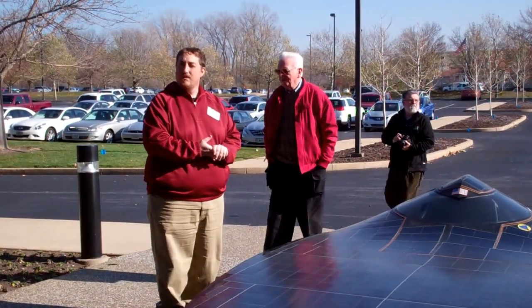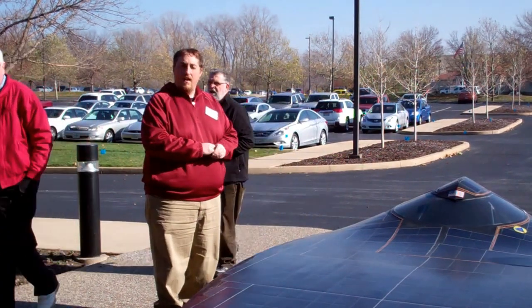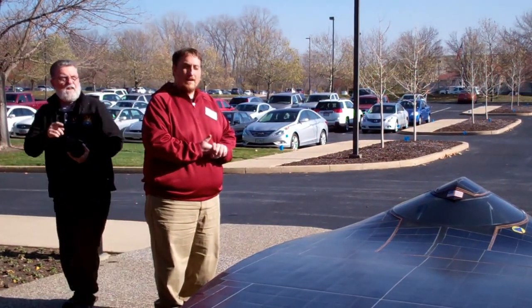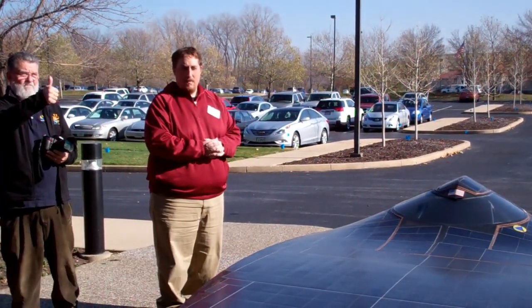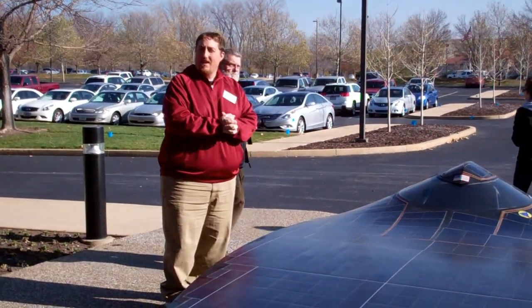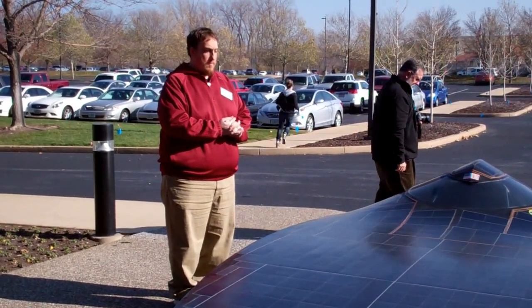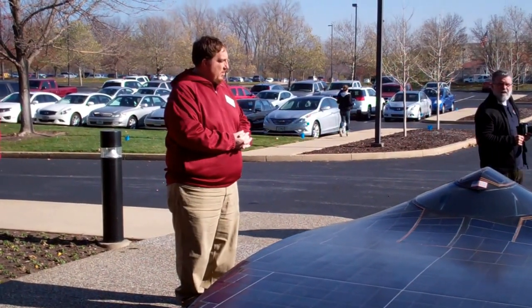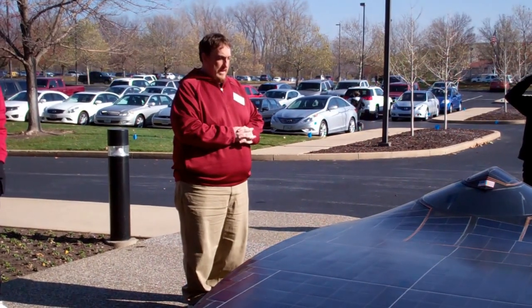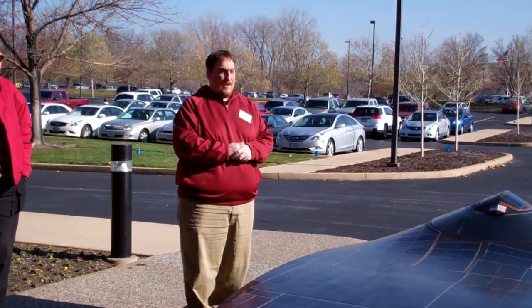It utilizes silicon solar cells instead of gallium arsenide solar cells — that was a race regulation we had to conform to. We're in the process right now of designing ROT8, and we have to design a completely new car for the races coming up because they changed the design regulations such that we can't modify this car in order to fit them.